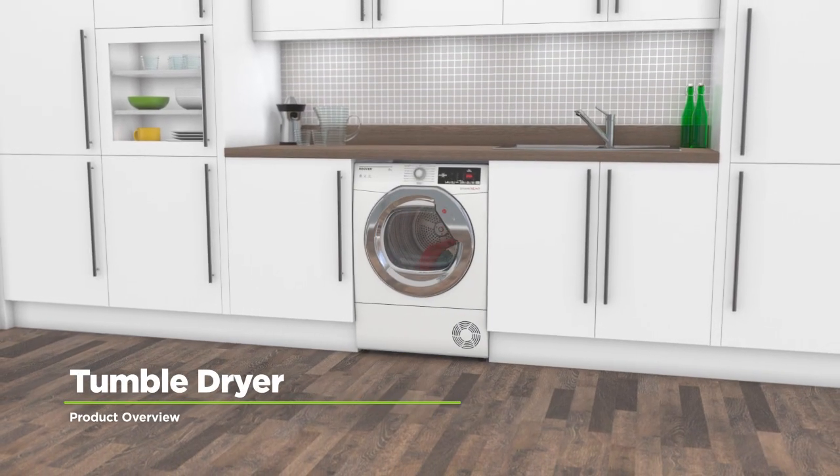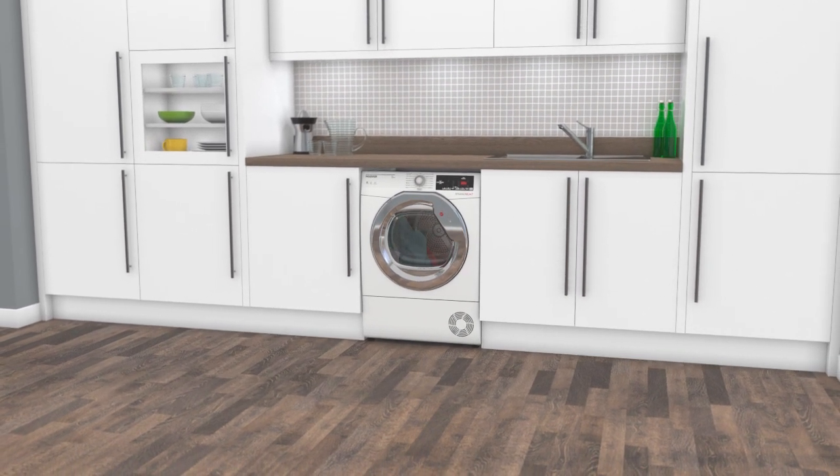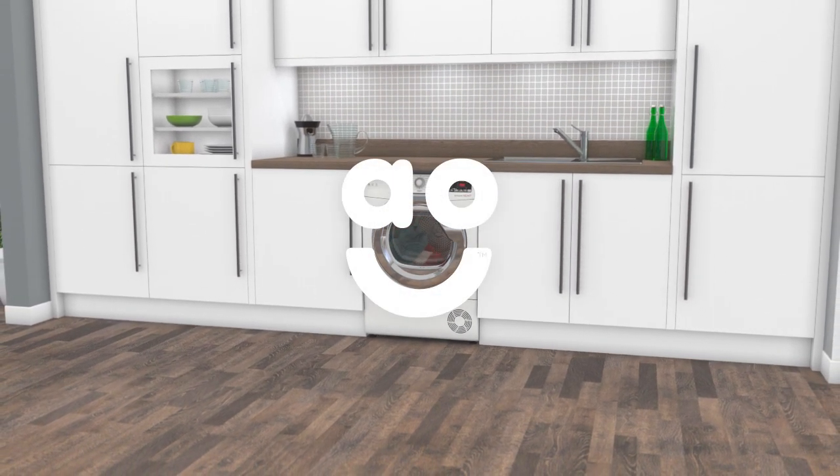If you're looking for a tumble dryer with clever features to take care of your clothes, this condenser model from Hoover is ideal if you want effortless laundry.